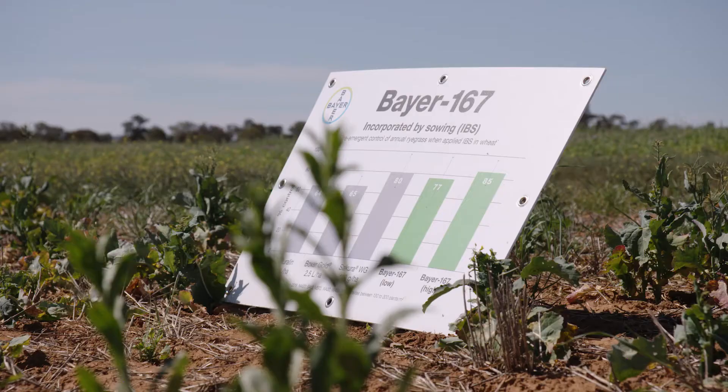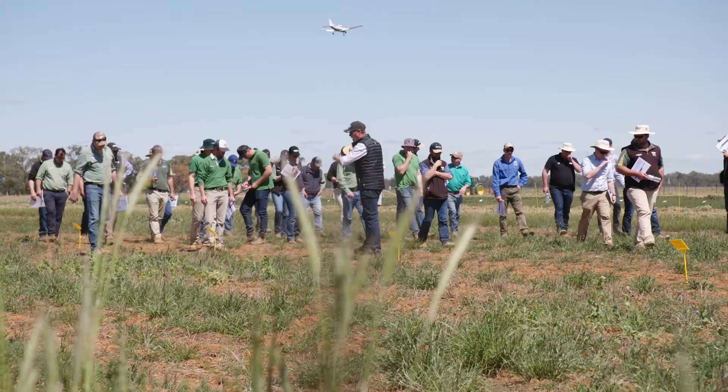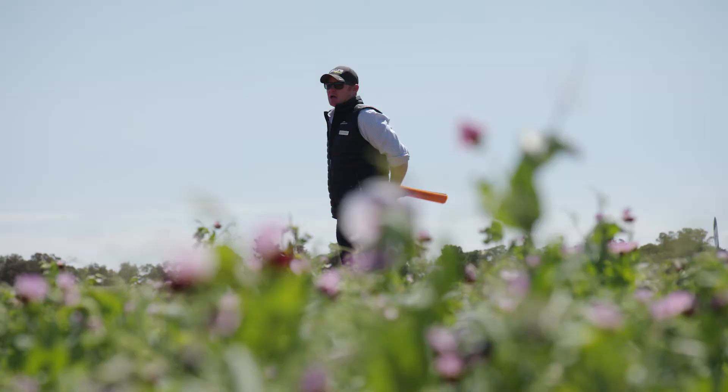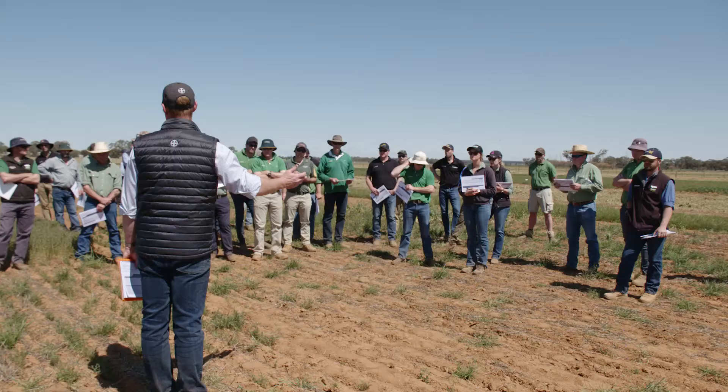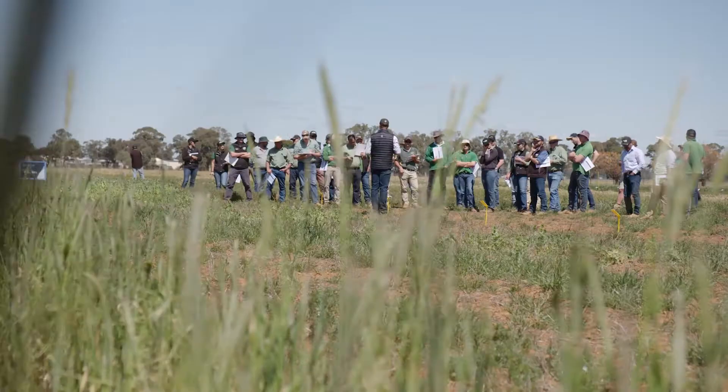Of the trials we've got, a number of them revolve around Bayer 167. We have trials in barley, which is one of the intended registered crops, as well as wheat, looking also at disc seeders versus tined machines. In addition to that, we've also got a herbicide crop matrix where we're looking at it across a range of different crop species. In those trials, we're really evaluating crop safety as well as efficacy across predominantly ryegrass crops.